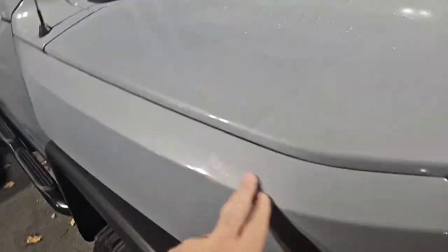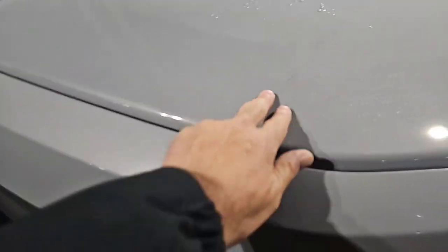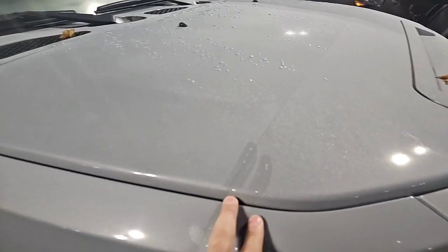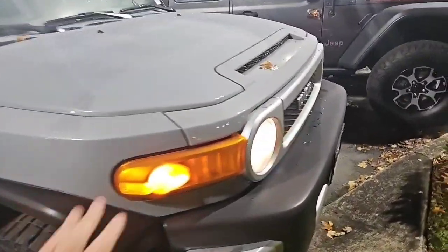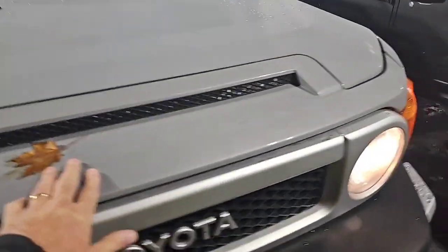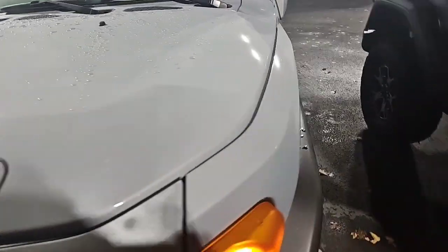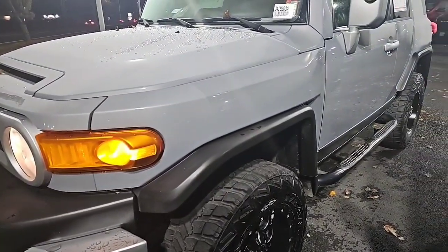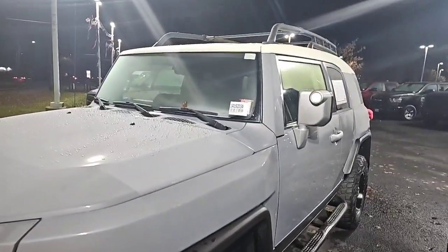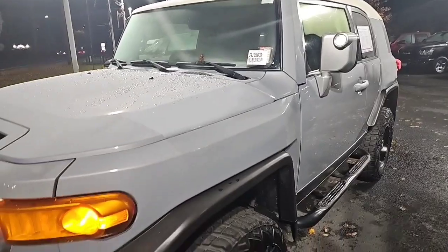It's actually got the clear bra, which is like eight hundred to a thousand bucks. Because of that there aren't even any rock chips or anything. Whatever they did with it, this is no rock crawler that someone beat up — it is as pristine as it can be.